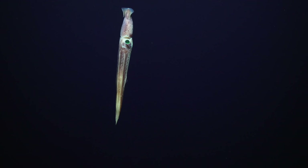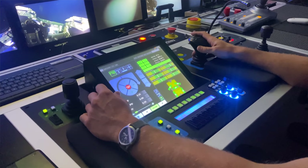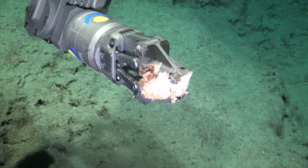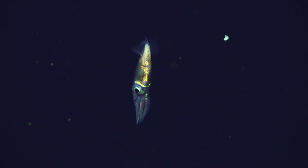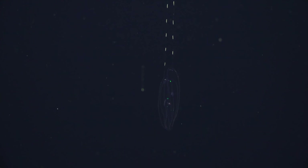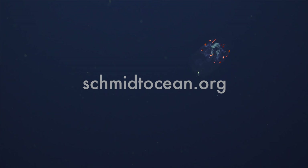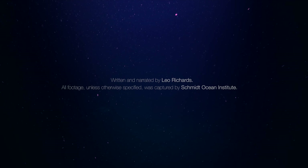Schmidt Ocean Institute is excited to continue pushing the envelope on the technologies needed to better understand our deep ocean. Unlike space, we can't just look into the deep ocean and see the seafloor — we have to come up with new and exciting ways to have eyes and ears in the deep sea to figure out what's going on and what's happening that helps keep our planet running. To find out more about Schmidt Ocean Institute and follow their missions, head over to their YouTube channel or visit their website to read cruise logs and explore their interactive content.